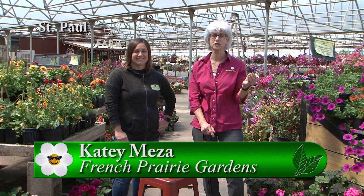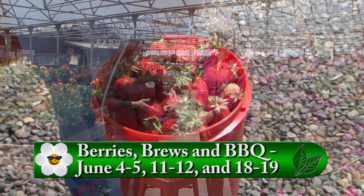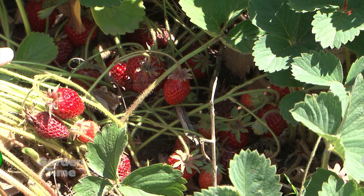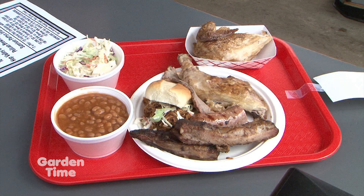It has been a cool, wet spring, but how fun to come out to French Prairie Gardens for Berries, Brews, and Barbecue! It's happening this weekend and for the next three weeks. It's one of our favorite festivals of the year — it always kicks off the first three weekends in June. Come on out and enjoy our strawberries — you can pick strawberries out of our fields. They're just coming on, so we should have strawberries all three weekends. We also have awesome barbecue — pulled pork sandwiches and chicken dinners. The barbecue plate is always the most popular, and I'd suggest booking online to make sure you get yours.